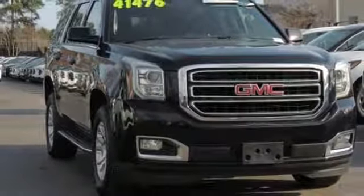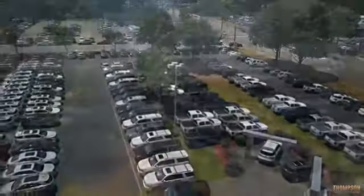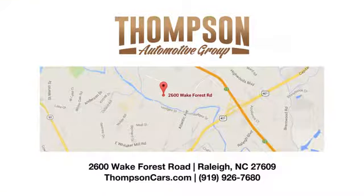Driving is believing. Test drive it today. Thank you for viewing this vehicle. Stop in and see us today. Thompson Buick GMC Cadillac is conveniently located on Wake Forest Road next to Costco, just inside the Beltline.